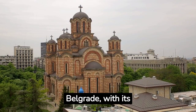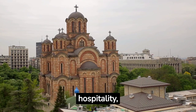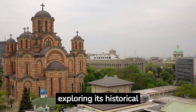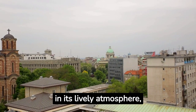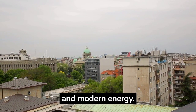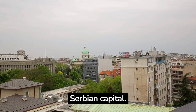Belgrade, with its rich history, vibrant culture and warm hospitality, promises an unforgettable experience. Whether you're exploring its historical sites, indulging in its culinary delights or immersing yourself in its lively atmosphere, Belgrade offers a perfect blend of old world charm and modern energy. Get ready to be captivated by the spirit of the Serbian capital.